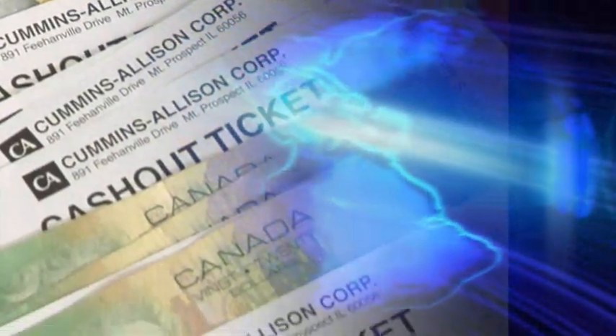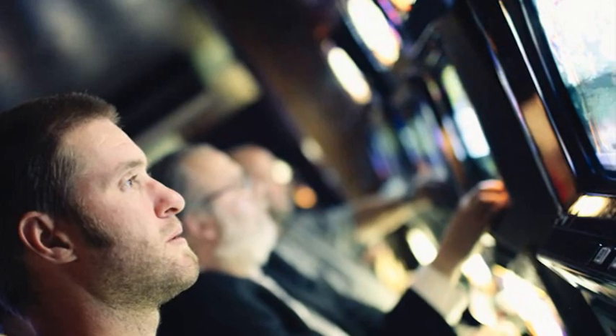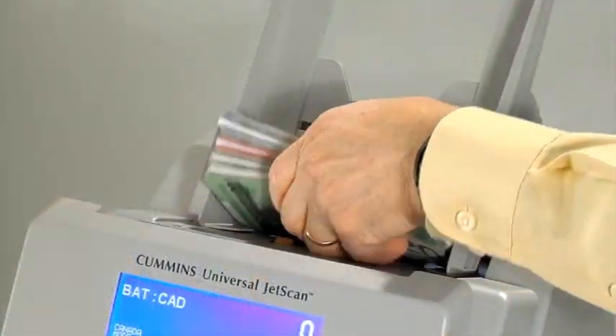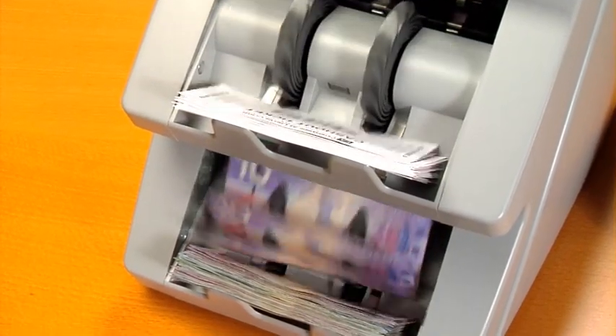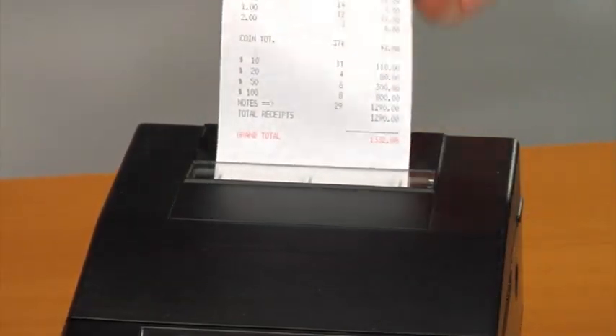Used both in count rooms and by cashiers, JetSuite currency and ticket processing can be found across the globe, where mixed currency and tickets removed from slot, poker, and gaming machines are brought in for processing. The JetSuite provides a fast, affordable, efficient slot ticket reconciliation, while producing a clear and accurate audit trail for small and mid-sized gaming operations.